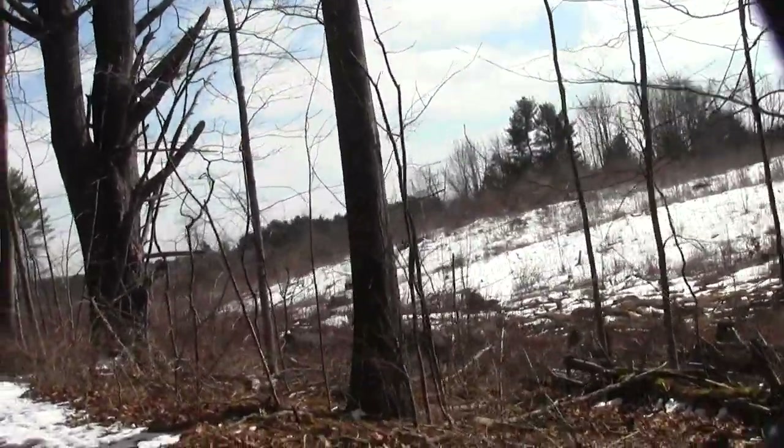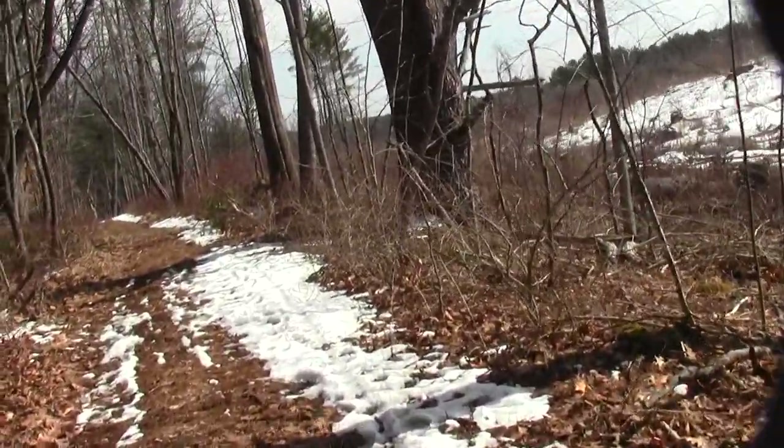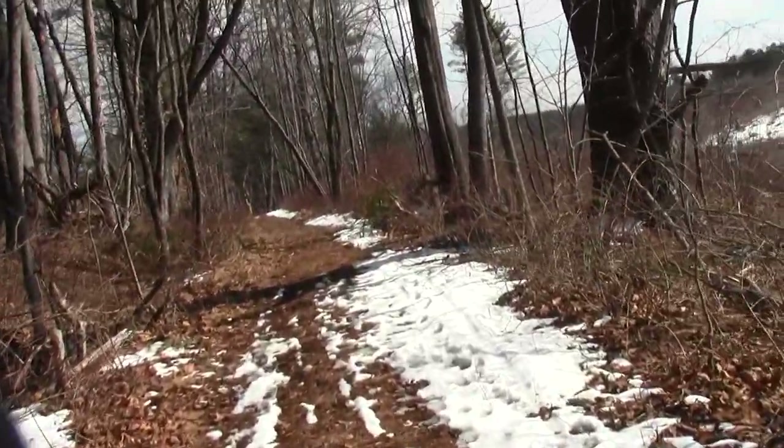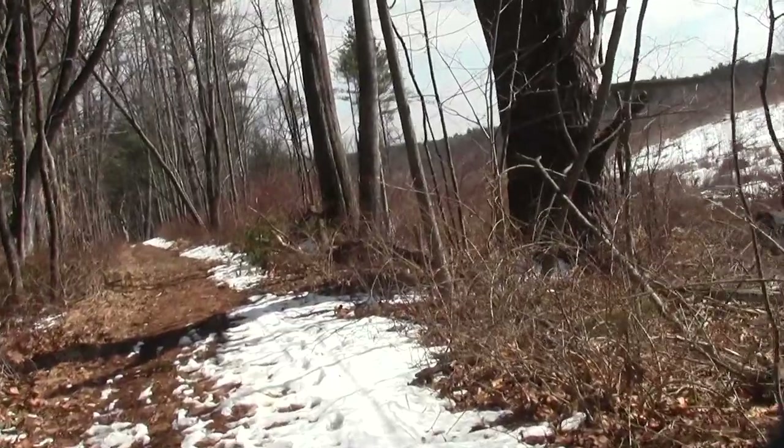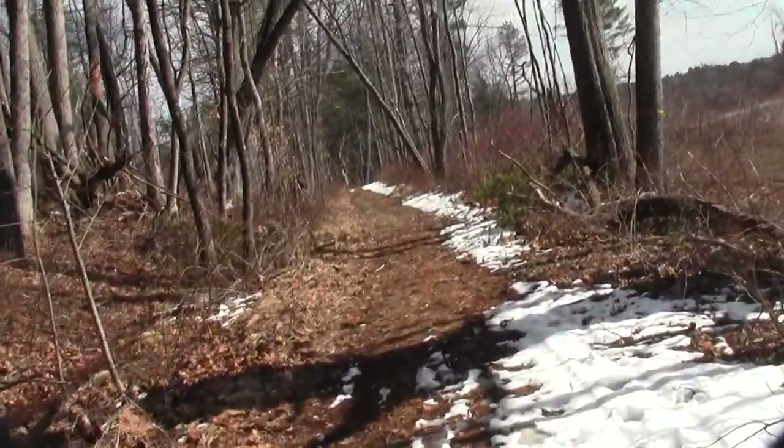Nice open habitat over there. Good place for woodcock, bobolinks maybe.